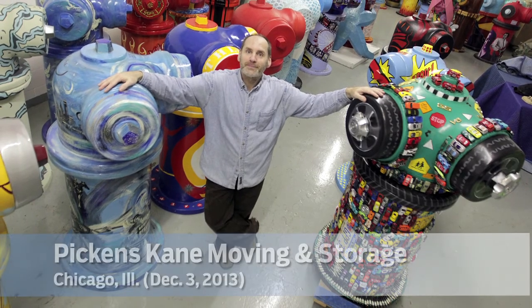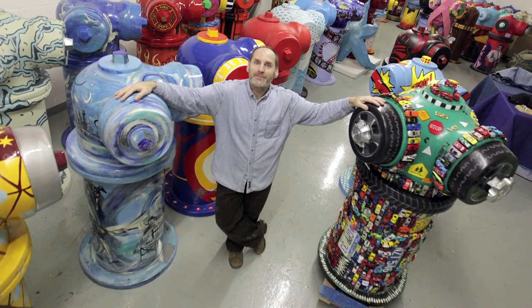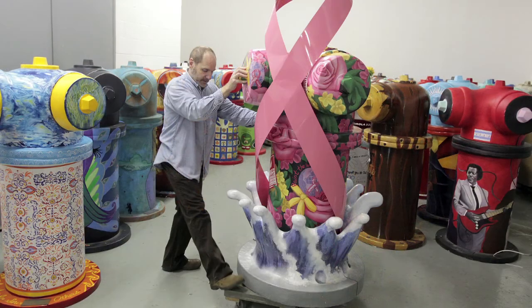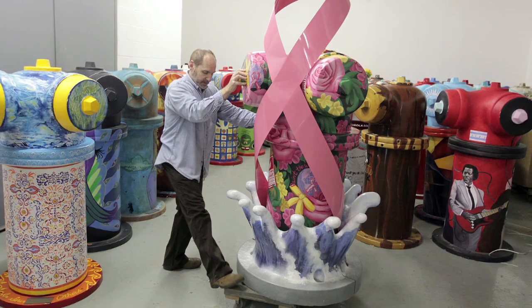I'm Jim Petrakas from Innovation Ovation, and we created this program with Danny Fortuna for the Chicago Fire Department. The pieces have to be hand sculpted, then molded, and then turned into the collection for the artist.